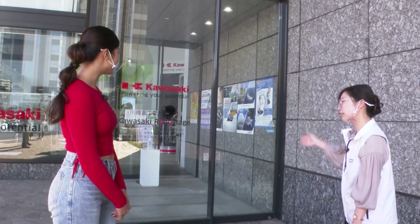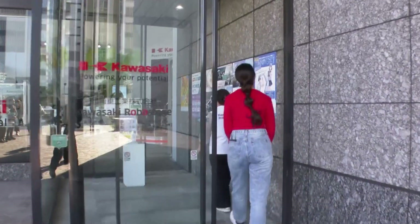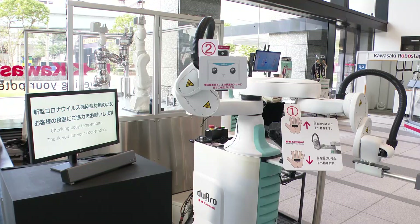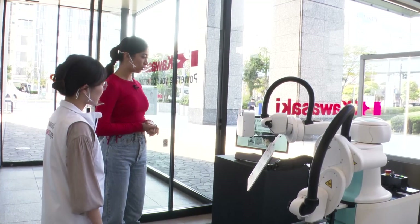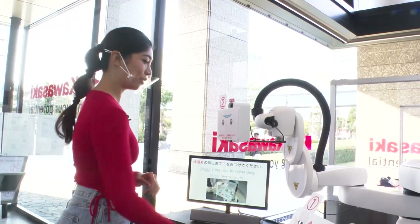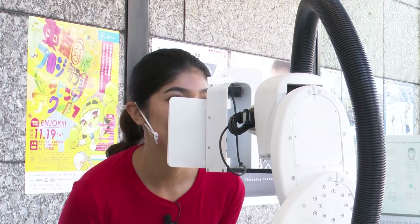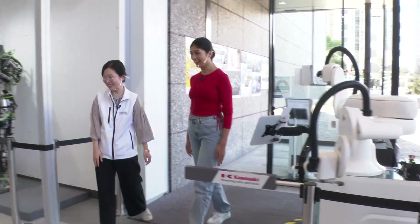Let me show you in. Come this way. Priyanka is taken inside. Waiting for her at the entrance is a robot that greets visitors. This is a temperature-checking robot. Give it a try. First, put your hand over here. Once you do that, it adjusts the height of the sensors. Please bring your forehead closer. You're okay, so please come inside.